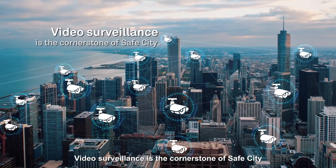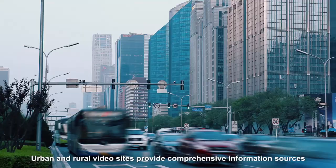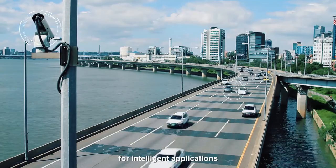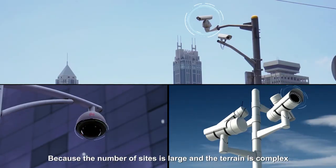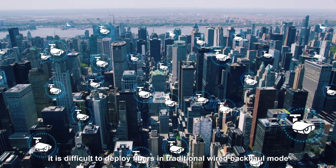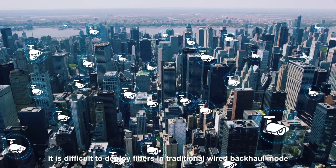Video surveillance is the cornerstone of safe city. Urban and rural video sites provide comprehensive information sources for intelligent applications. However, because the number of sites is large and the terrain is complex, it is difficult to deploy fibers in traditional wired backhaul mode.